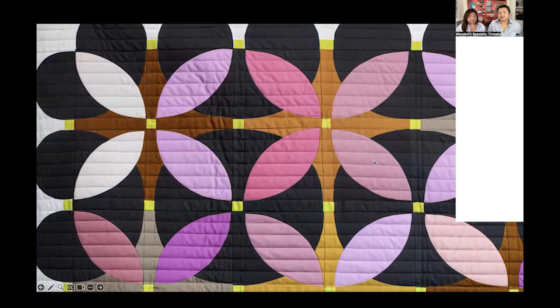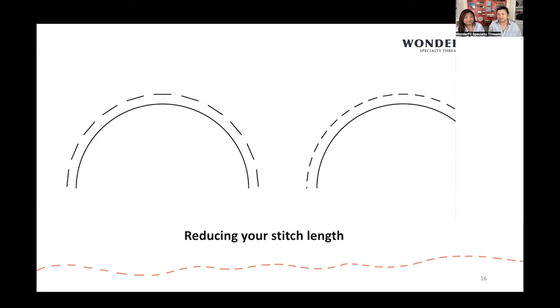I think we've all heard 'measure twice, cut once' — this is 'check your pattern twice and piece once so you don't have to rip out.' Here's a curved piecing image: this was entirely pieced with Afina. When you shorten that stitch length, you can achieve a much nicer round shape without those jagged edges that can sometimes happen with a larger stitch length. We have a graphic here showing what we mean — the dotted line represents your stitch length, and when you shorten it you get that smoother curve.